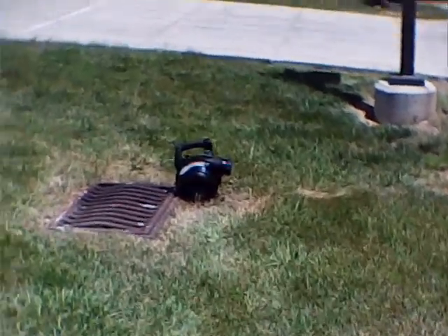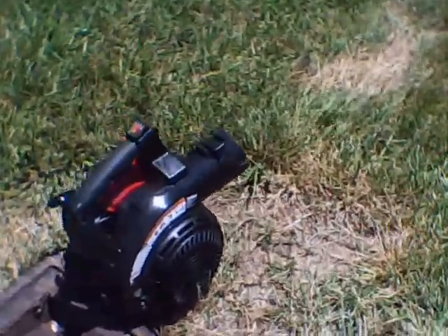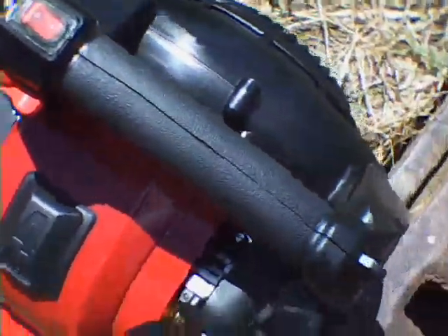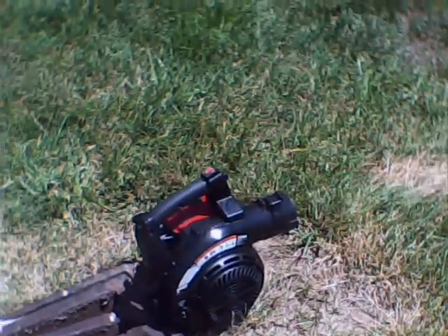I'll let you listen to the engine. We're at full throttle — I'll bring it down to idle. This is a relatively new engine, breaking in with less than five hours on it. This is a Craftsman 25cc manufactured by MPD Southwest.